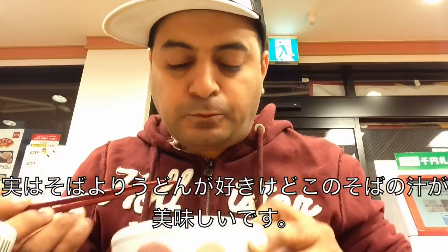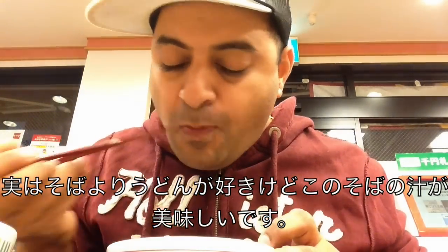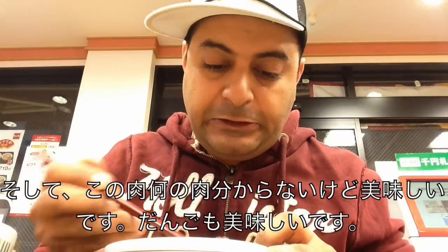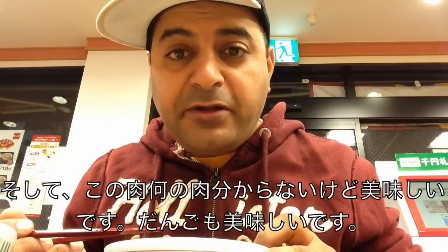I'm going to try the soba first. Mmm. I'm not a huge fan of soba — I actually prefer udon noodles more. But I like the soup in here, it's good. And whatever meat this is tastes good as well. And this meatball — fishball, beefball — whatever it is, it's awesome. Soba, so good.